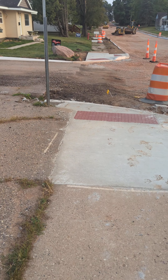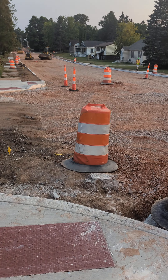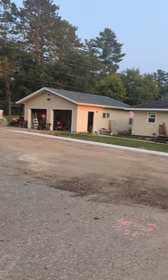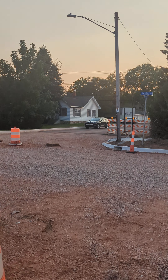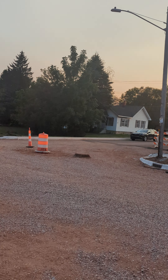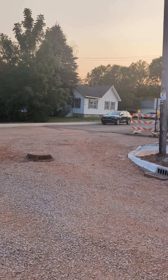Everybody can walk, take video, take pictures, do all kinds of things because they are in public. Now once you cross into private property, you may be shot — especially in this area in the USA, in northern states where everybody carries guns. Everybody carries guns here and it's free to use them against intruders.